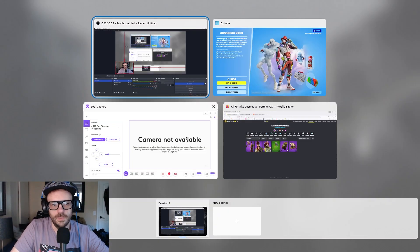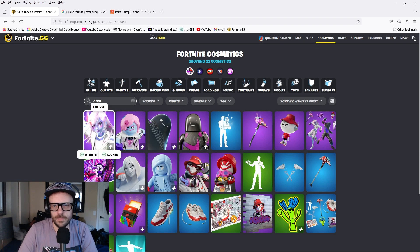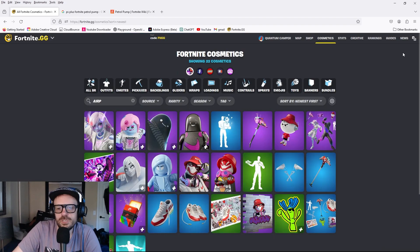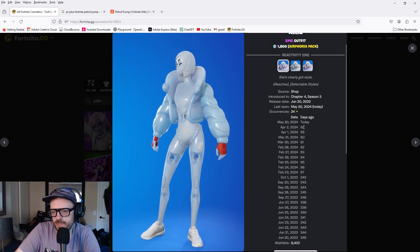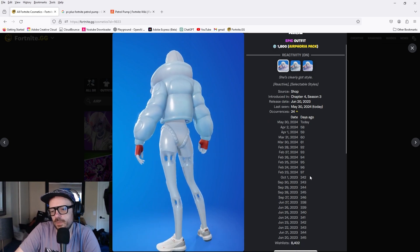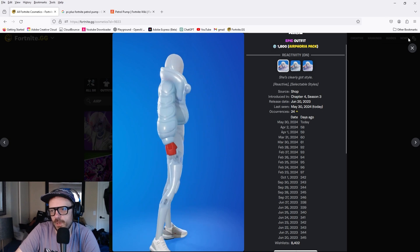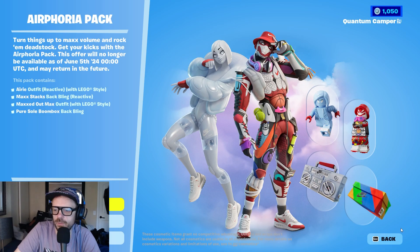Let me look up the rarity on this real quick. Available 58 days ago — so this is the one that was just released. Looking up Eerie: she was released last year and was in the shop 58 days ago, so not super rare but there's been some drop-off from October 2023 to now. Not rare-rare, but she might be gone soon.